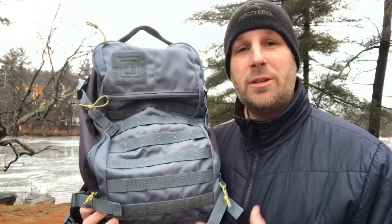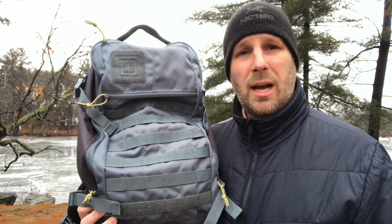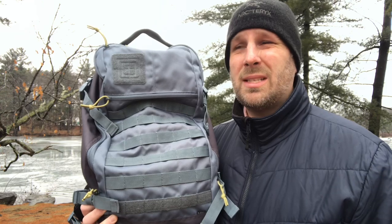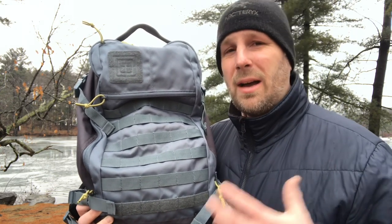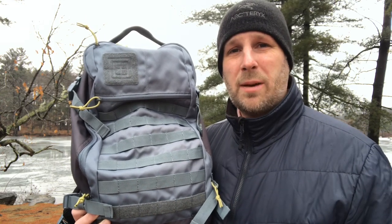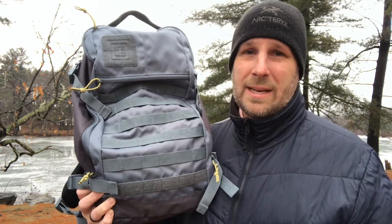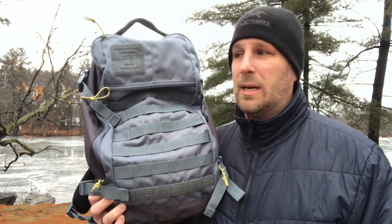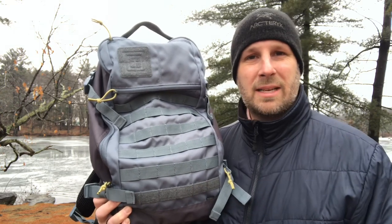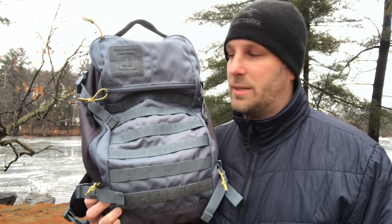First thing I'm going to tell you is you can get it in a couple of different colors. This has got kind of a blue-grayish tone, there is a black one, there's also one that's in kind of a gray-tan — it's not coyote — but I'll put the links down below so you can check them out. What they're trying to do with these packs is have a little bit of a tactical feel but also a little bit more subtle. Certainly MOLLE says tactical, but this color doesn't say as tactical as maybe some of the other packs out there made by tactical supply companies.